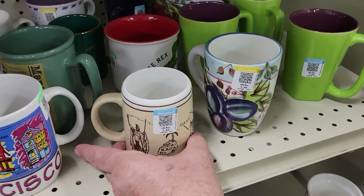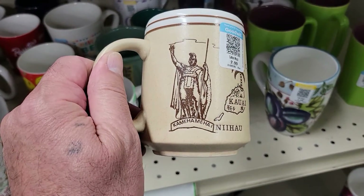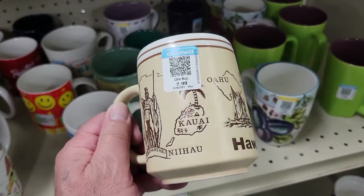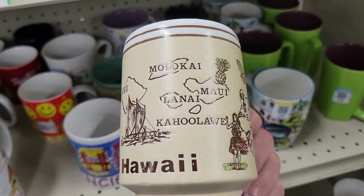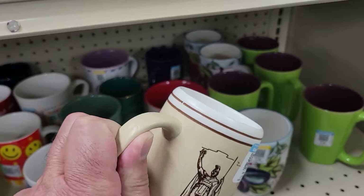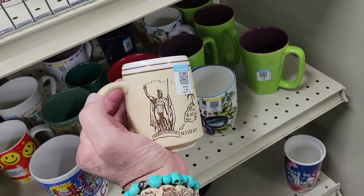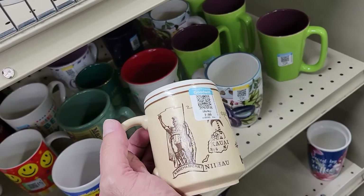Check it out — it is a Hawaii mug for three bucks. Hawaii, that's really neat, pretty cool. But I've got enough coffee mugs, off I go.